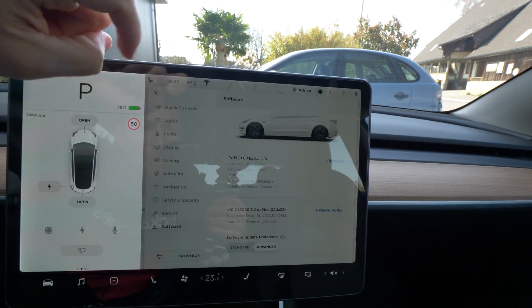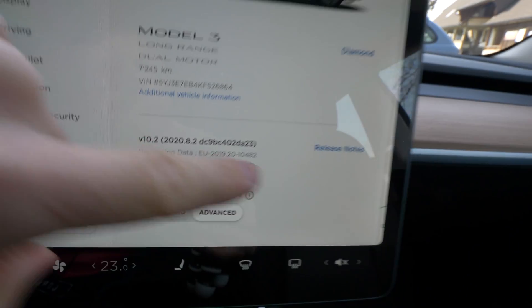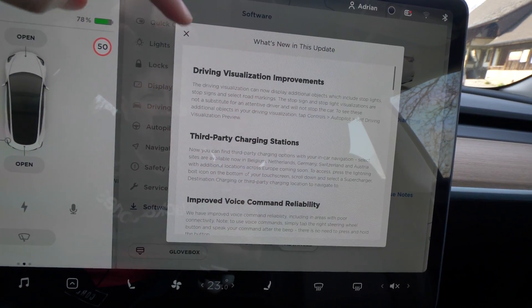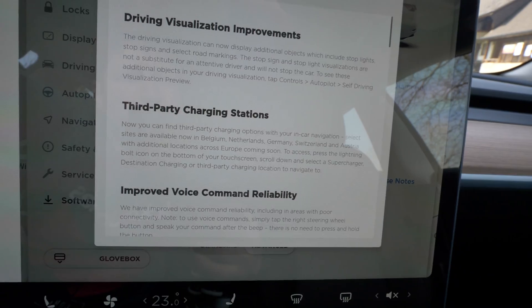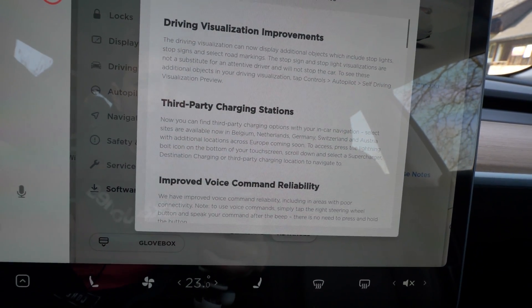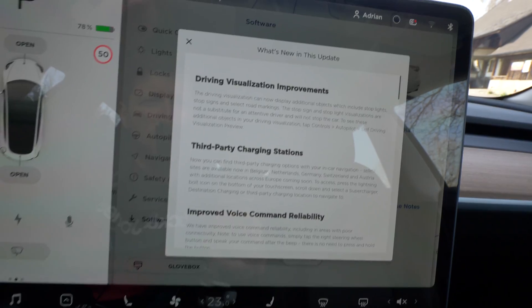I just received for the first time in Europe — you can see here version 2028-2. In the release notes, it says we have the driving visualization improvement: we have the stop lights, the stop signs, and also some road markings. This is pretty amazing and you can activate it very easily — I will show you a little bit later.